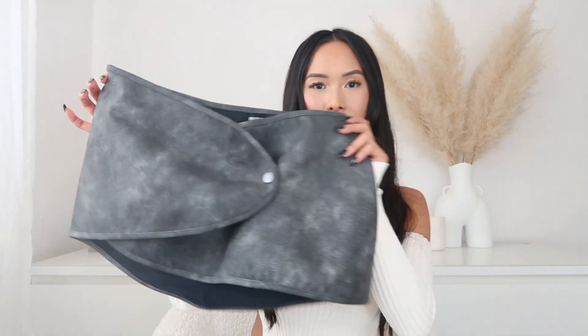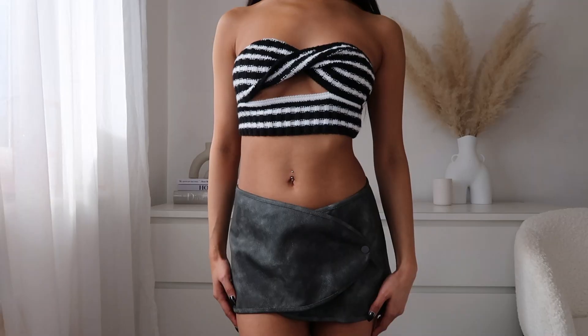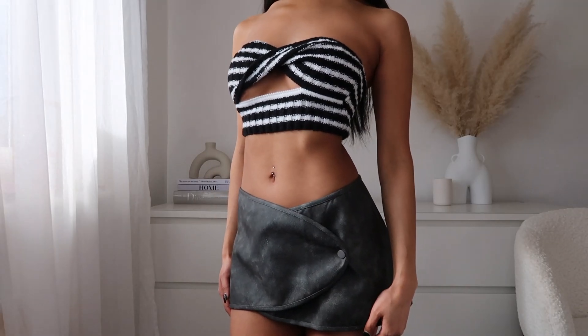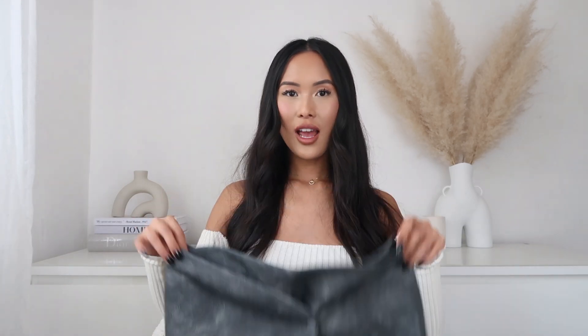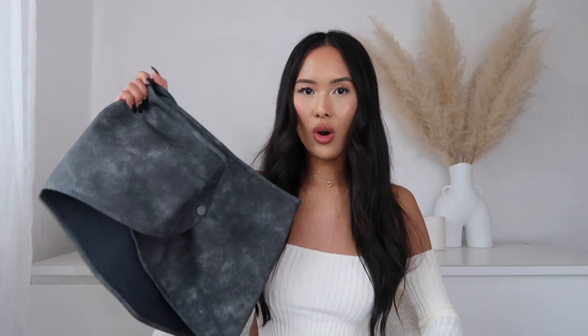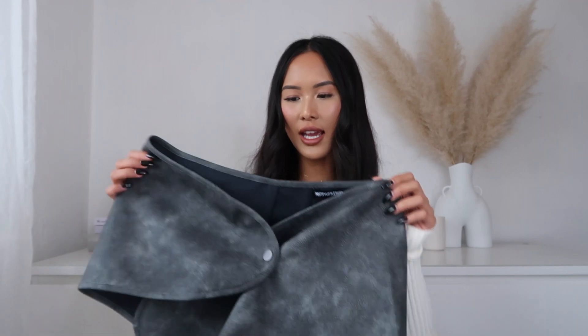What I thought would look so nice with that biker jacket is this faux leather mini skirt. It's a mini wrap skirt with button detailing in the middle and a super soft lining inside. I'm a sucker for mini skirts. It's not the exact same color as the jacket but I just thought the mini skirt would look so nice with an oversized biker jacket.